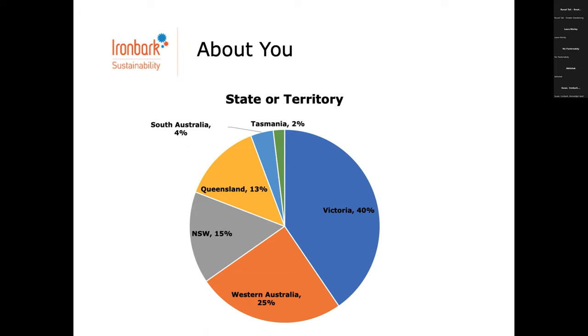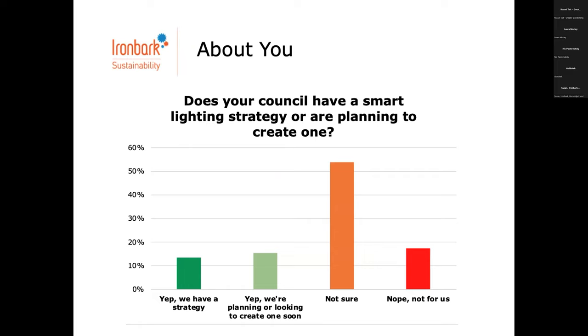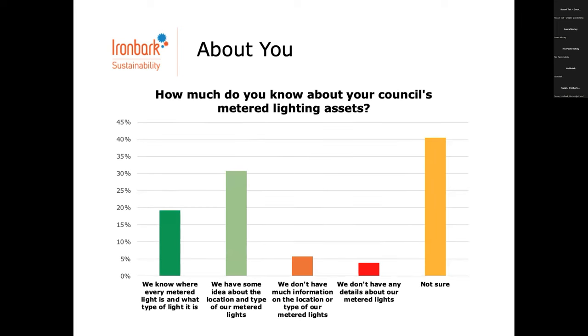We've got a nice picture of people who are here who have been at council for anywhere from less than a year to more than 11 years — really quite consistent. From the pre-webinar survey, about 25% of organisations have a smart lighting strategy or are planning to create one. A lot aren't sure or just don't have one, which is not too unexpected. An interesting question was how much do you know about your council's metered lighting assets — most people have some idea or know where every light is and what type, which means many councils are well beyond the auditing stage.